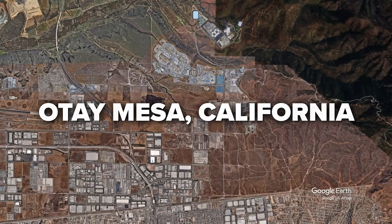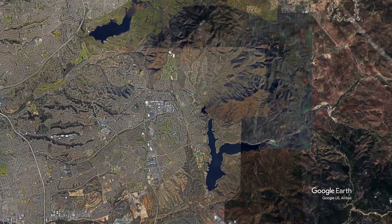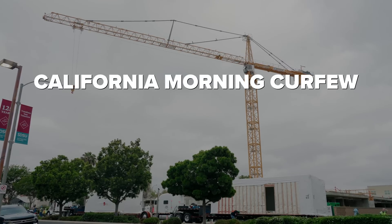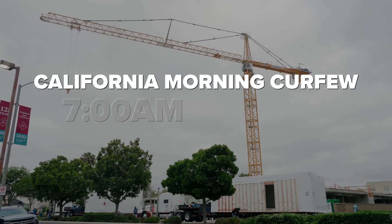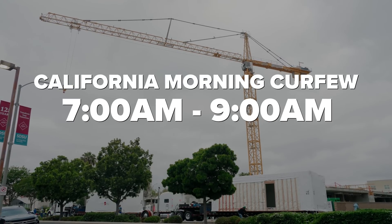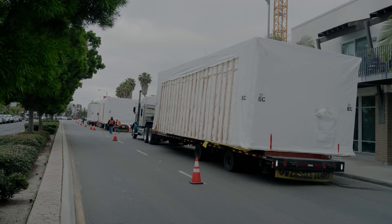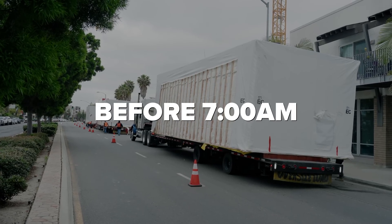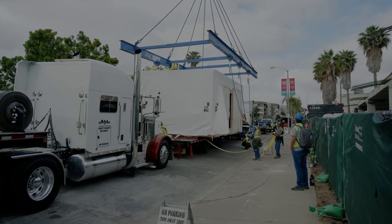It was a 40-minute drive from the staging yard to the job site. Not only that, we had a morning curfew — our drivers could not be on the road from 7am to 9am. So we had to front-load enough modules at the job site before 7am to keep the set crew busy during those few hours of the curfew.